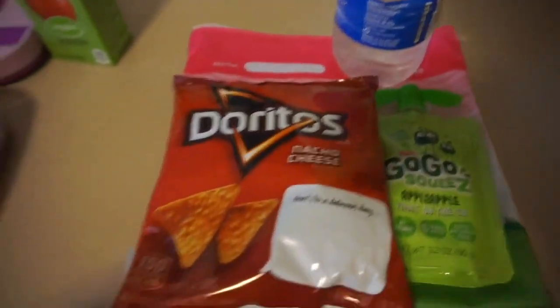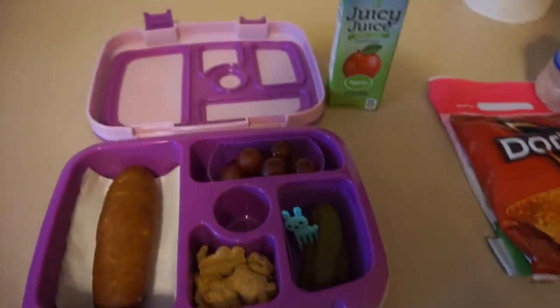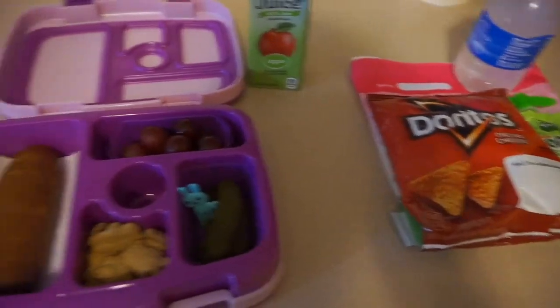For her snack, she has some chips, a go-go squeeze, and some water. I will come back and show you guys how she did once she gets back home.